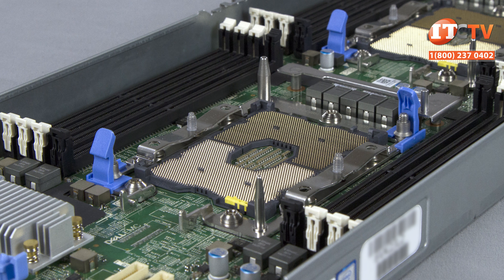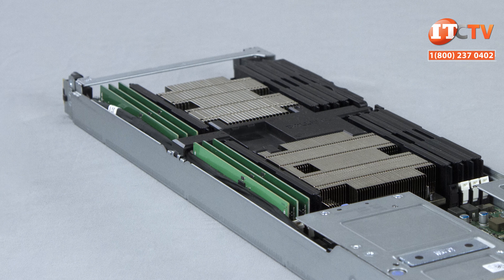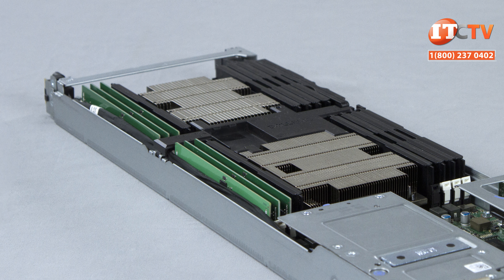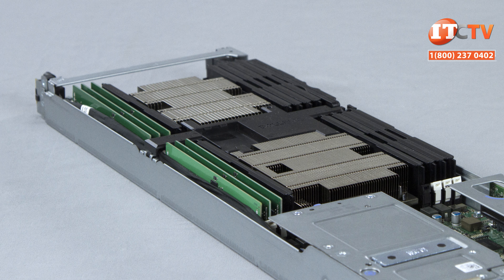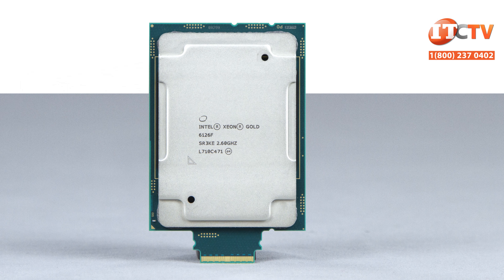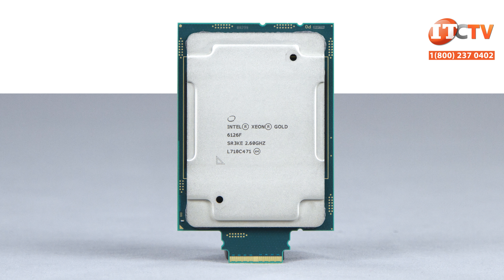They call this a buried riser, probably because it's easy to miss. I'm going to assume they are still editing the specs on this system, because no mention is made for a second M.2 that can be installed on the other side of the buried PCIe riser for slot 5. However, RAID is mentioned, so let's assume you can load two drives in a RAID 1 configuration for fail-safe OS support, either from the integrated SATA controller or an optional controller card.